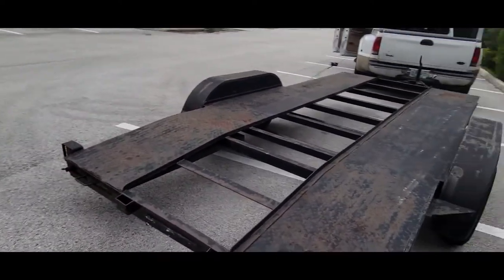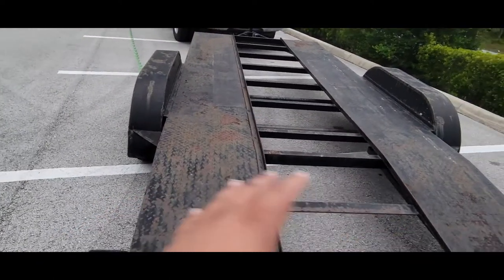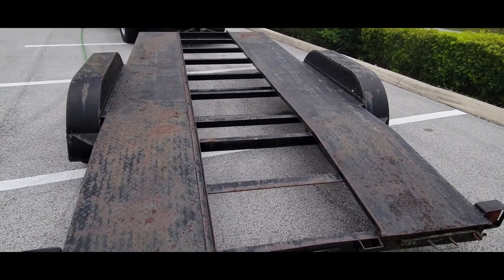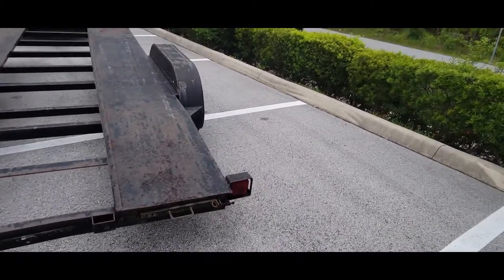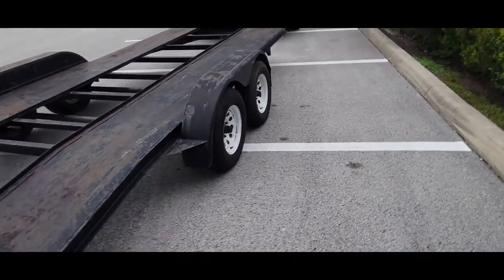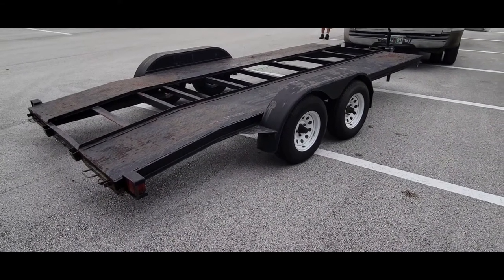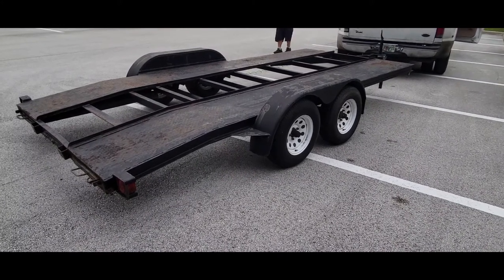I'll have to get used to driving with trailers — never have driven with one. But look, it's not in the best shape, but all this is is metal. It's not rotted through. I picked this thing up for $2,200, and the money it'll save between two to three hundred dollar tows, it'll pay for itself very quickly.